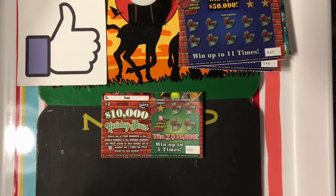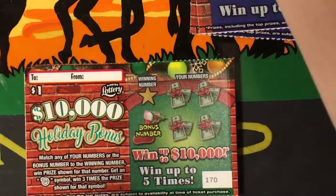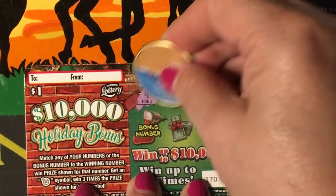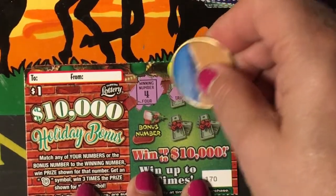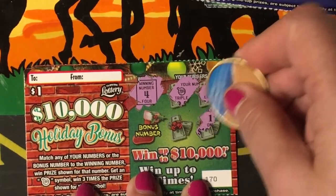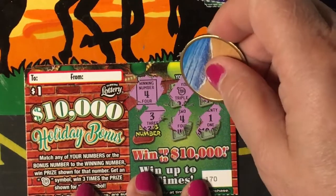Please give us a thumbs up — I appreciate everyone that does. The Holiday Bonus one dollar ticket is for $10,000. Match any of your numbers or the bonus number to the winning number, win the prize shown. Get a Christmas ornament symbol, win three times the prize shown. The winning number is four. We got the ornament, so we got triple! We have number eight, number one, number four, and the bonus number three.